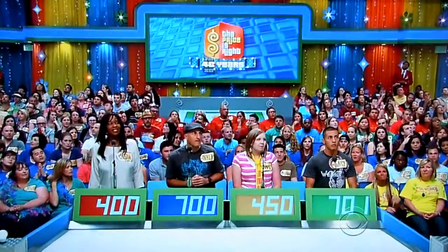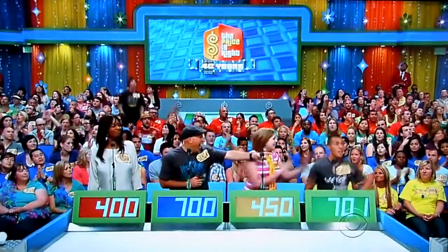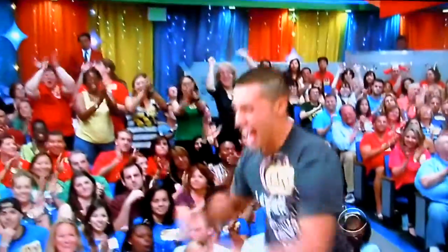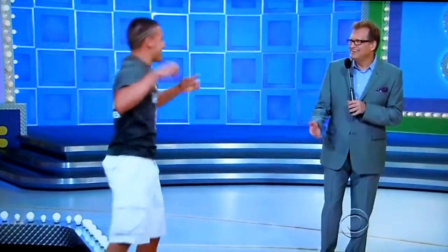Actual retail price is $912. Gary! Way to go, man! Thank you! Way to go!